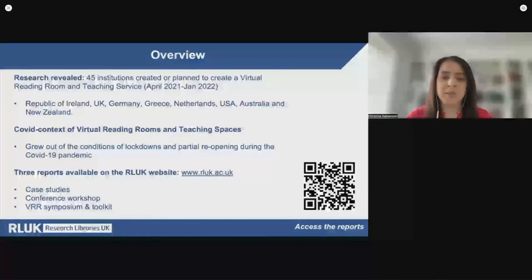Having outlined where the services are, how did they emerge and where did they come from? Although a number of the services did exist before COVID-19, the vast majority emerged in response to the pandemic and the experience of lockdowns, partial reopenings and ongoing disruption of movement. RLUK has been trying to develop one of these services since late 2020 and has published three reports and a series of case studies on the RLUK website, as well as a VRR toolkit, which was the result of an international sprint symposium which took place in October 2022.